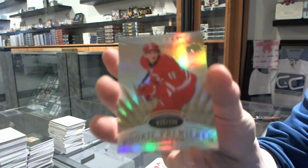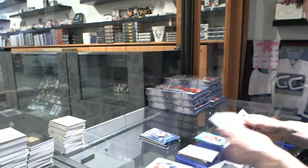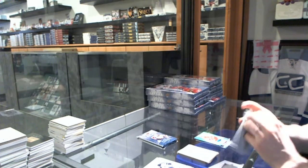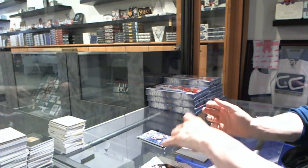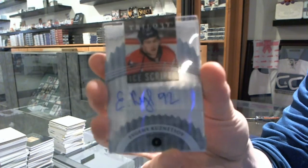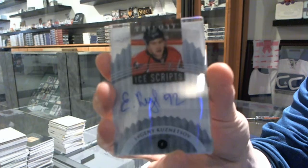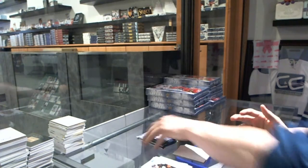Rookie number to $7.99 for the Carolina Hurricanes, Victor Rask. We've got an Ice Scripts for the Washington Capitals, Evgeny Kuznetsov.